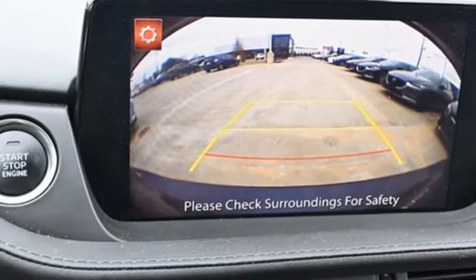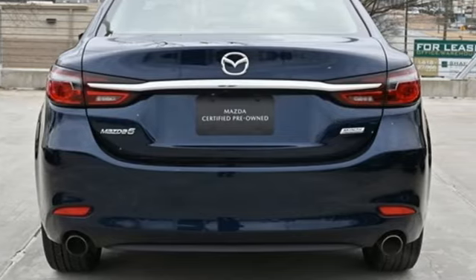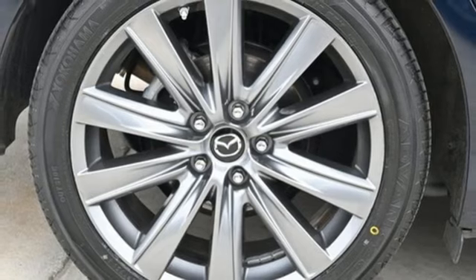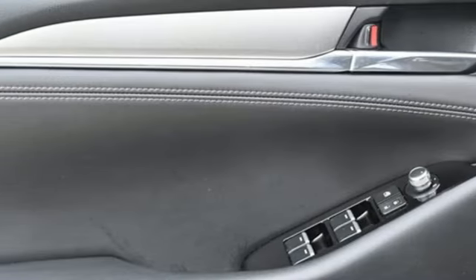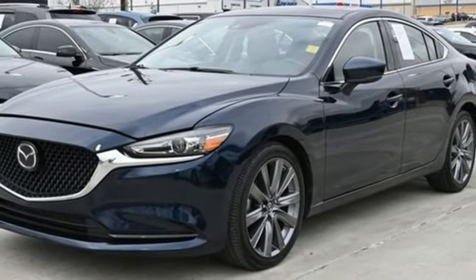A great vehicle is comprised of great features like these: Mazda Connect, Advanced Keyless Entry, Dual Zone Climate Control, Bluetooth Wireless Audio Streaming, Automatic Transmission, Front Heated Bucket Seats, 3 USB Ports, and External Memory Control.